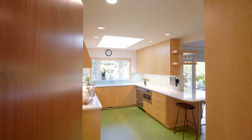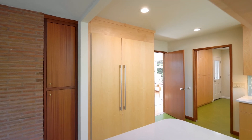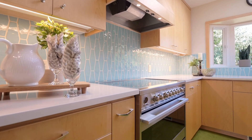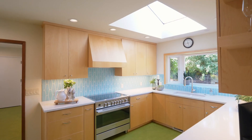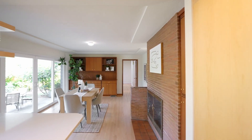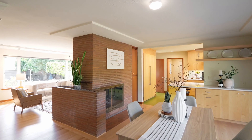The fully updated kitchen features a built-in decor refrigerator, an induction range, slab quartz countertops, solid maple cabinets and skylights. It opens to the formal dining room with a slider to the patio and a fireplace.